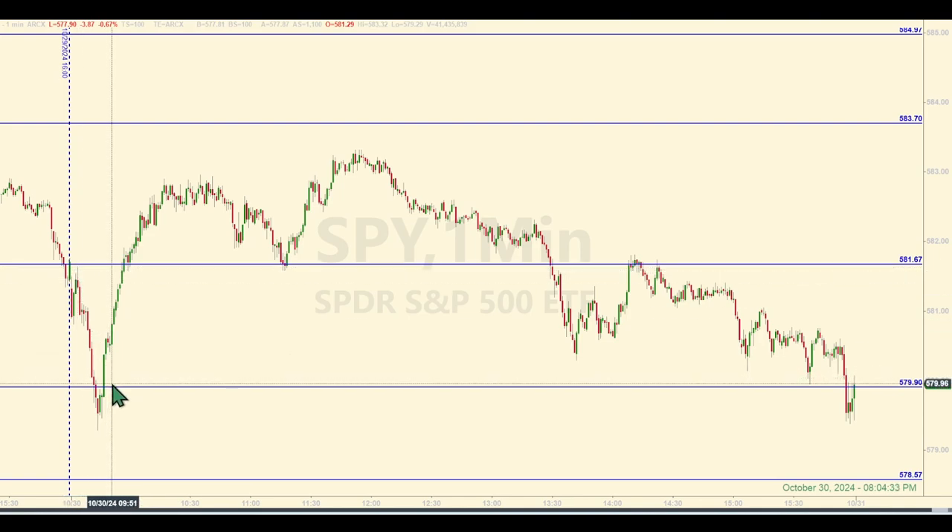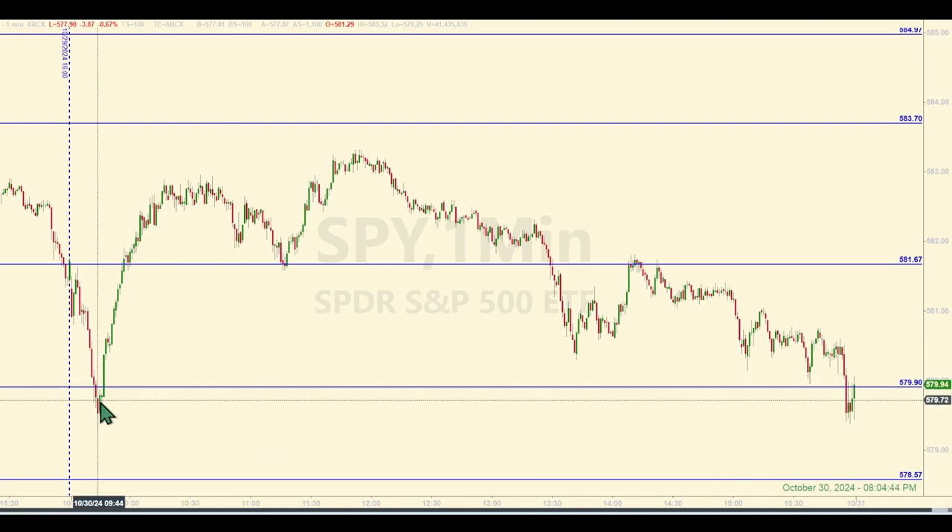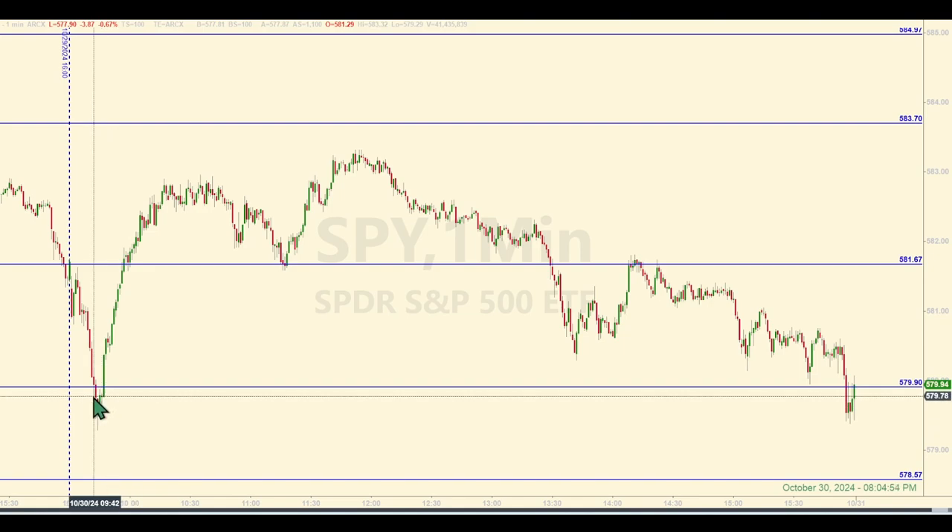If you were following the rules, you'd give the market 15 minutes to settle in and not enter any trades until after the 9:45 a.m. candle close, at least in the Eastern time zone. So that close was right under this level — 9:45 was here. You can see the close, $579.79, right under. They did a couple things within a minute or so that made a short trade here less than desirable.